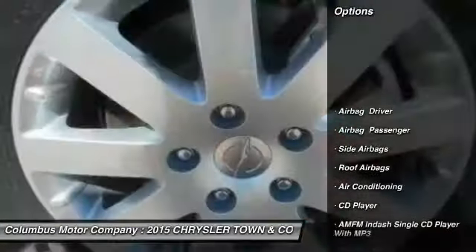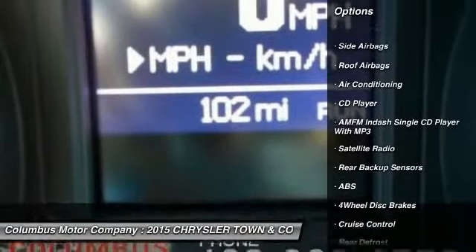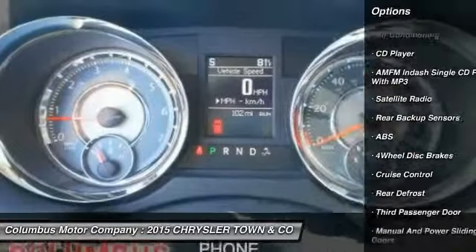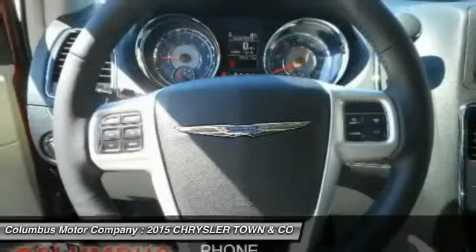Anti-lock braking system, traction control, power liftgate, power steering, air conditioning, front anti-theft security system, cruise control, side airbag, universal garage door opener, FWD.